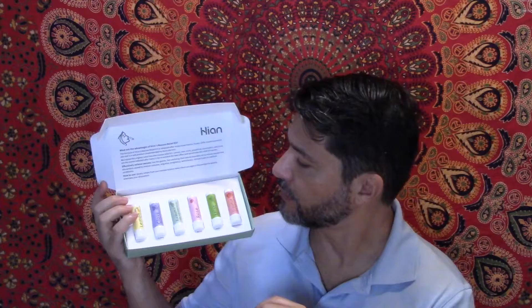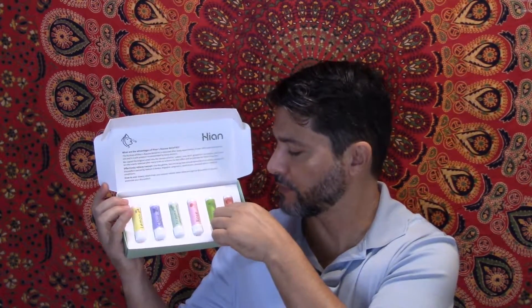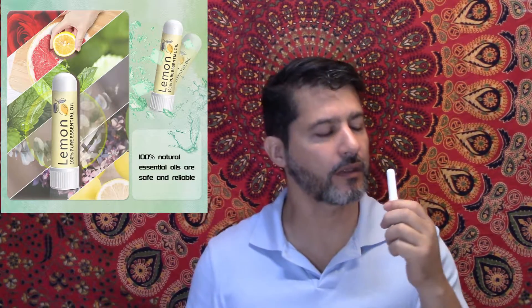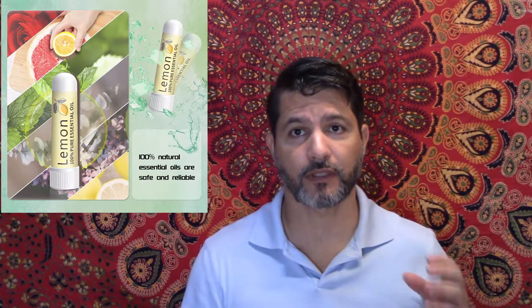They are very powerful smells. I've used them already a few times. For example, this grapefruit — I'll open it up just like that — and it is a very powerful smell. It does keep you from getting that queasy sensation or nausea.